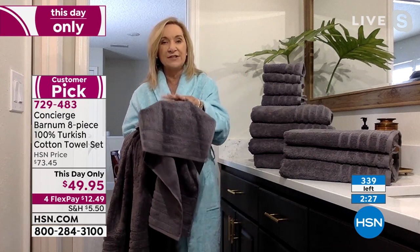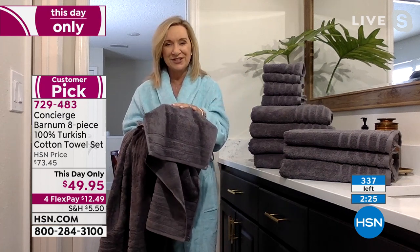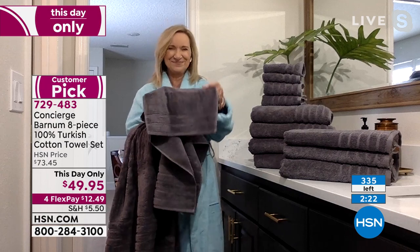We're also including two dyed-to-match hand towels. I was in a store the other day hearing ladies complain they couldn't find a set of towels to match — I wanted to say you need to go to HSN.com. And we're throwing in two washcloths, oversized at 13 by 13 inches. Everything is beautifully soft and will get even better the more you wash them. This is spa quality.